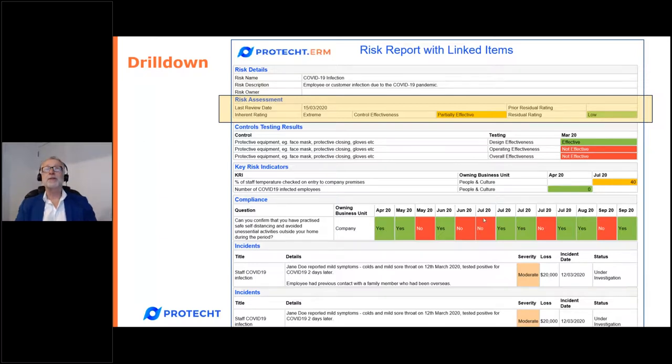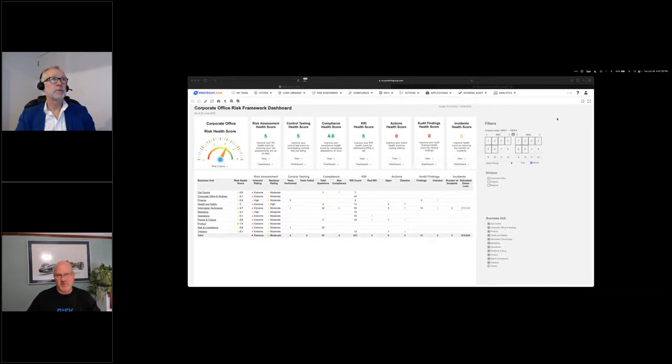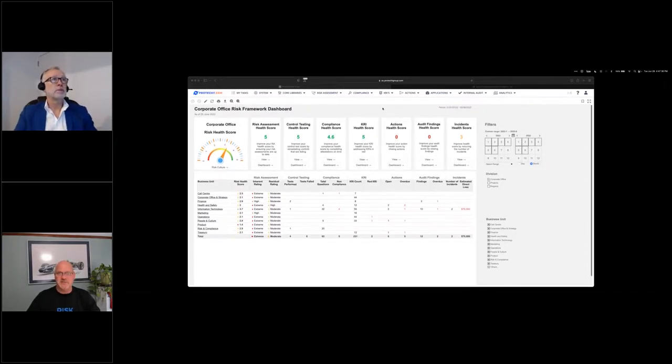I'll now hand over to Terry, who will bring some of this to life in the ProTect ERM software. I'm logged in as a second line of defense manager — the Chief Risk Officer. I can see risk across the entire enterprise. The health scores across the top, reading left to right, give me insight into how I'm doing in my risk management program and the overall life cycle of risk at this moment in time, starting with the risk assessment health score, across controls, compliance, and KRIs.